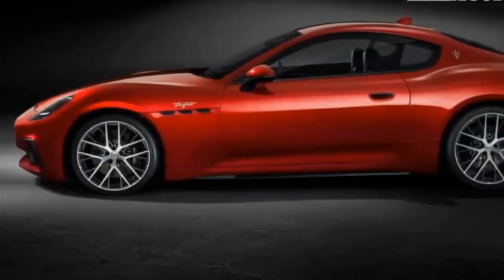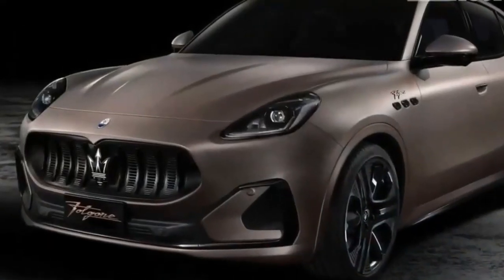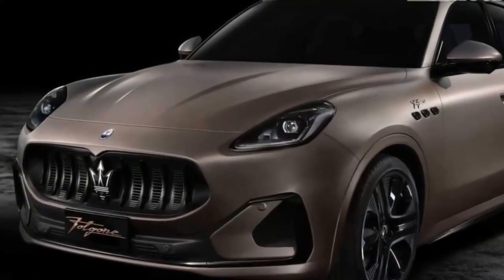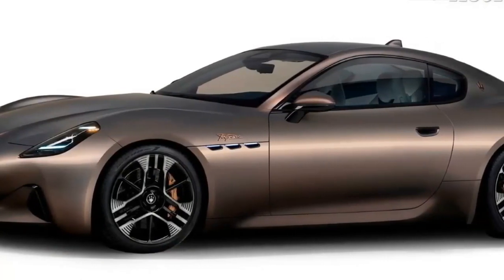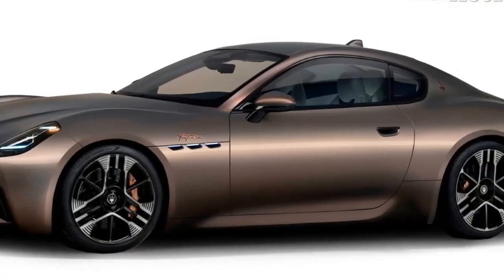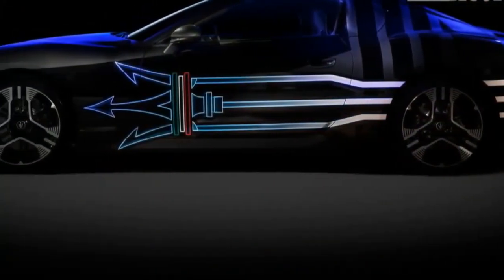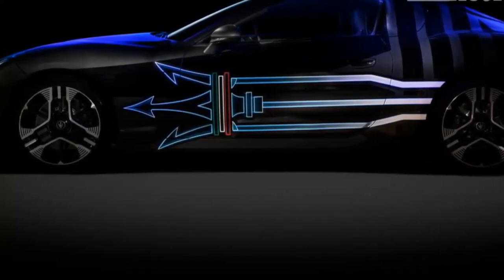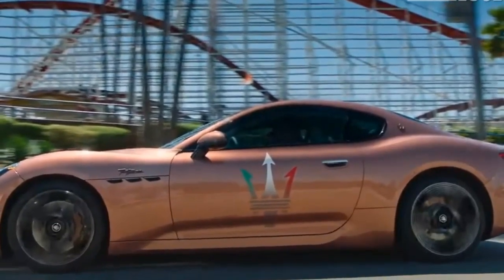Most 2024 GranTurismo's will be powered by the automaker's Nettuno V6 engine — this is no ordinary family SUV V6. Instead, we're talking about a power plant used in the MC20 and Grecale Trofeo. The engine puts out 490 hp and 443 lb-ft of torque in the lower Modena trim, while the top-end Trofeo has a higher output of 550 hp and 479 lb-ft. Like the Fulgur, the GranTurismo V6 will be AWD, and Maserati pegs its 0-60 mph time at under 3.5 seconds.